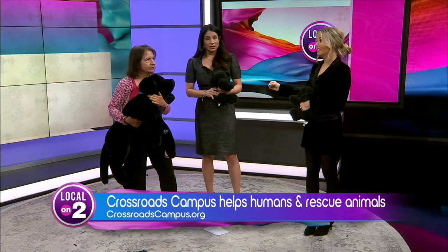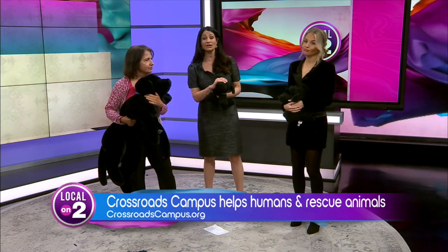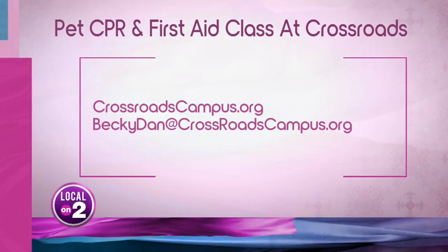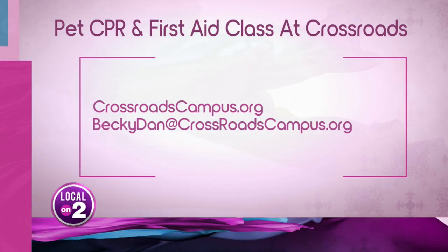These are life-saving tips. Thank you so much. Thanks to Crossroads Campus for putting it on. Each class is $25 — it's a donation. And you can learn more at crossroadscampus.org or email beckydan@crossroadscampus.org — you can see that on your screen right there.